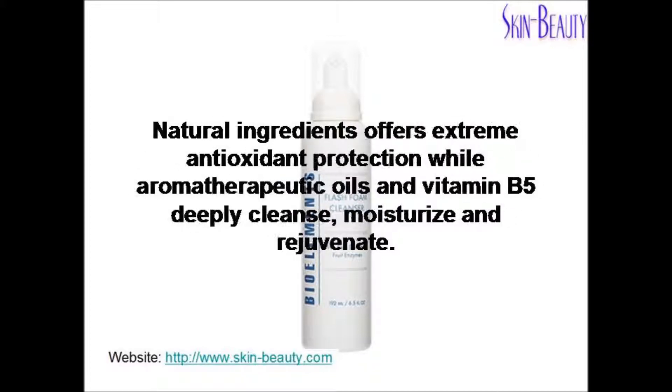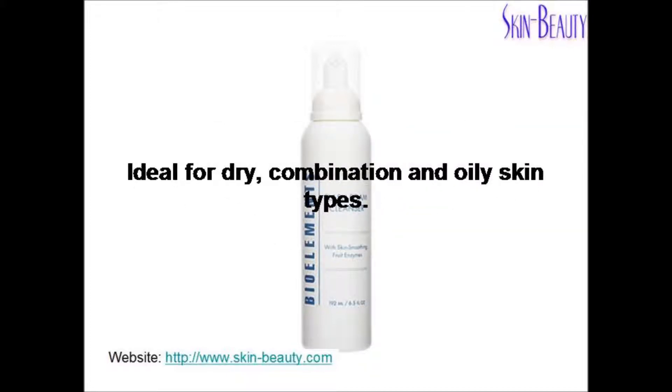Natural ingredients offer extreme antioxidant protection, while aromatherapeutic oils and vitamin B5 deeply cleanse, moisturize, and rejuvenate. This cleanser is ideal for dry, combination, and oily skin types.